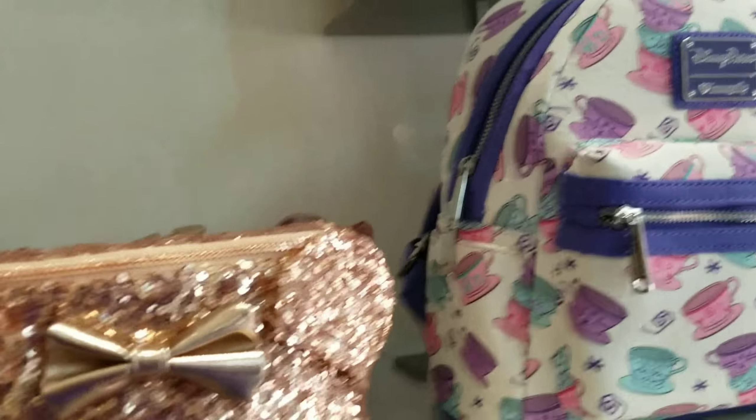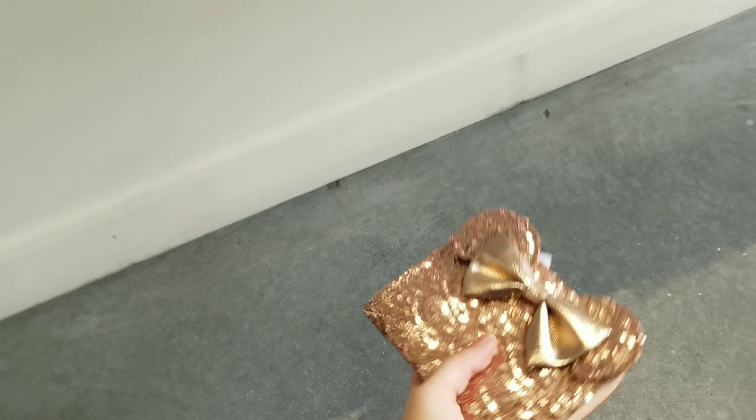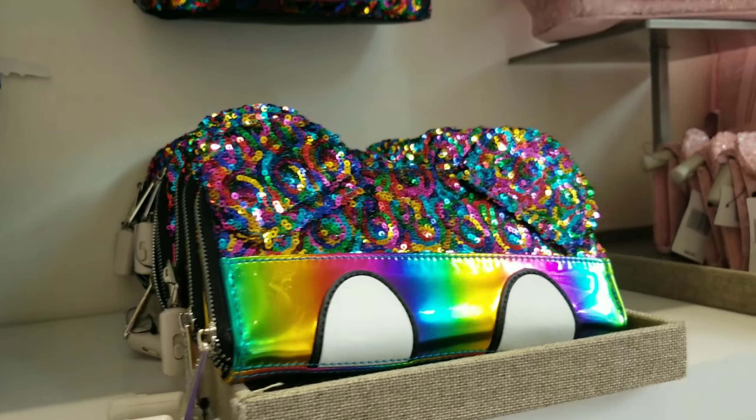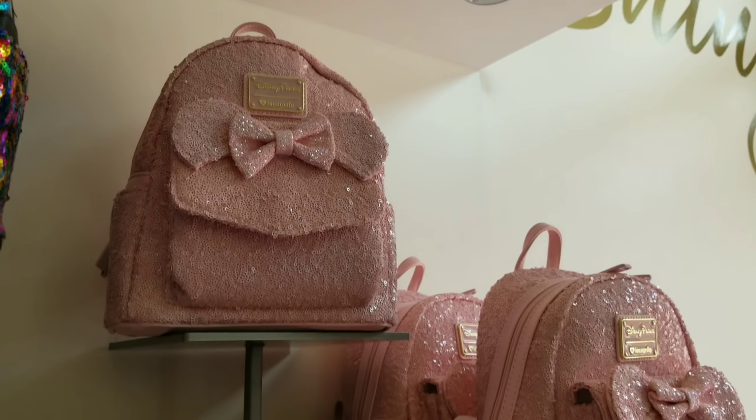Hiding way back here I see one purple potion small little wallet. They also have the teacup Loungefly — and you know what, this wouldn't be a video if I didn't drop anything! If you've watched my videos before, I always drop something. They have the teacup Loungefly, and they have the rainbow and they also have the millennial pink.